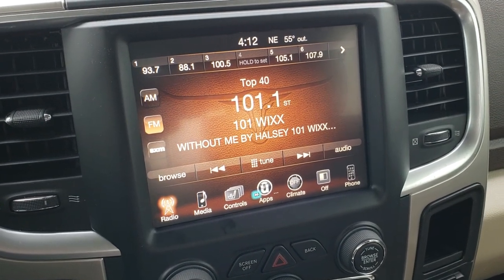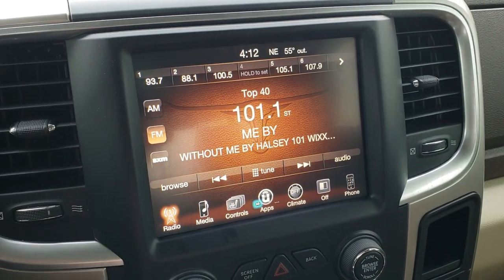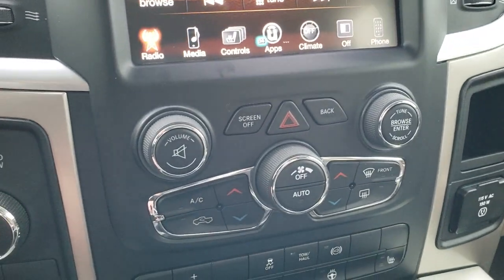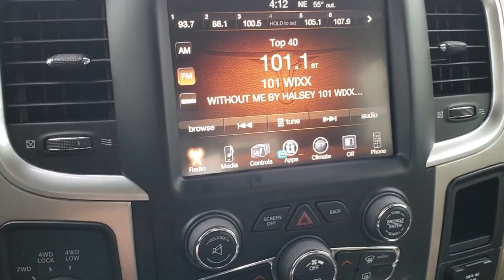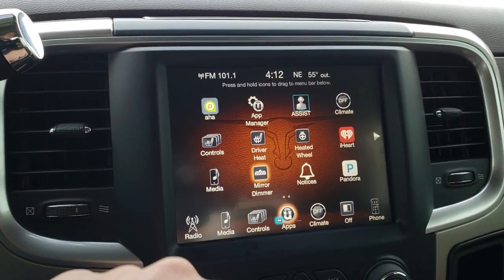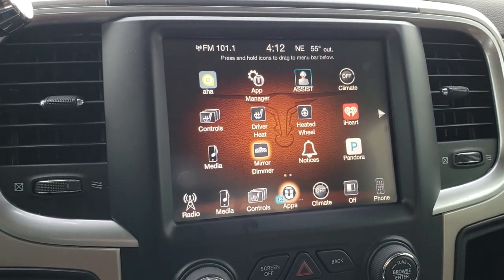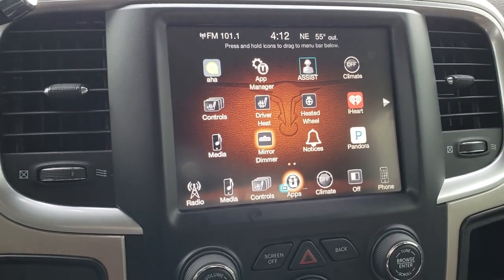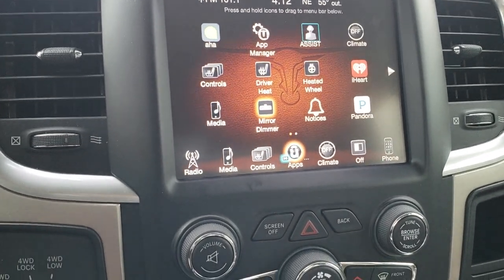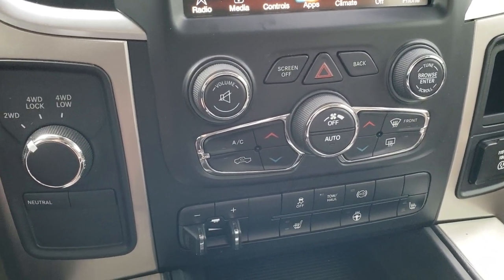This one has the 8.4 inch touch screen radio. You can control your heated seats and heated steering wheel right there. It also has AM, FM, and Sirius XM radio capabilities. What's cool about this radio is that you can add navigation to it because it's the 8.4 3C radio, which gives you the capability of adding navigation. You can do that for $5.95 — just see your sales professional for more information.